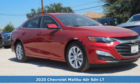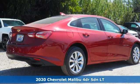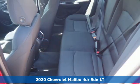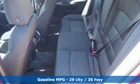It's a new 2020 Chevrolet Malibu. This sporty, fuel-efficient Malibu is a perfect blend of form and function, and it offers an exciting list of features.